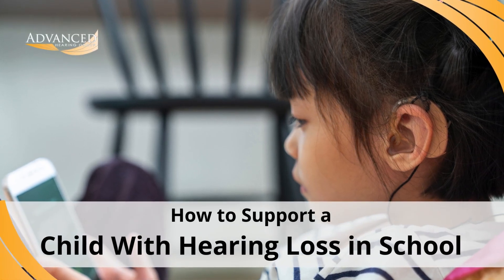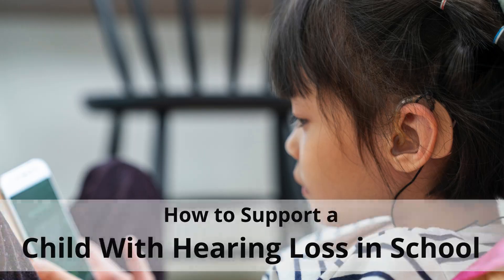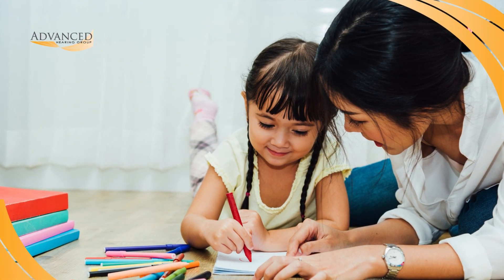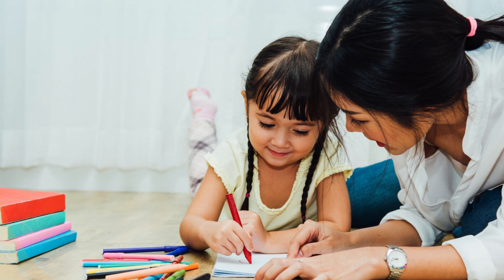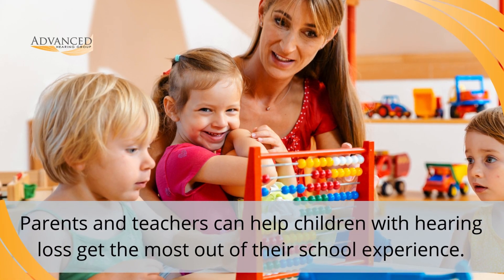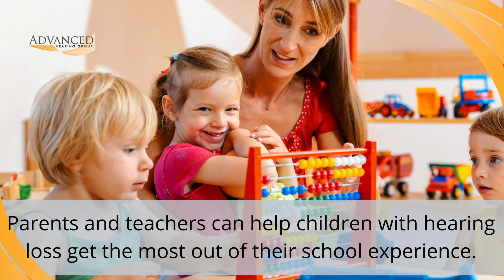There's no question that navigating the school environment can be challenging for a child with hearing loss. With the right guidance and support, however, it's absolutely possible for them to succeed socially and academically. Today, we'll explain how parents and teachers can all work together to help a child with hearing loss get the most out of their school experience.